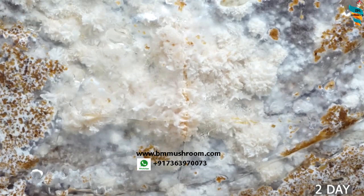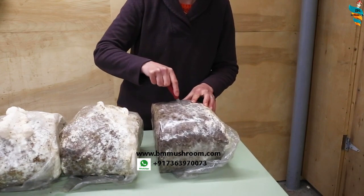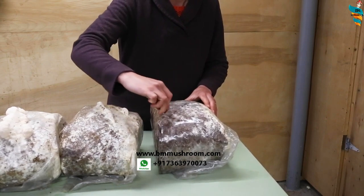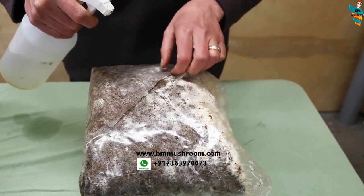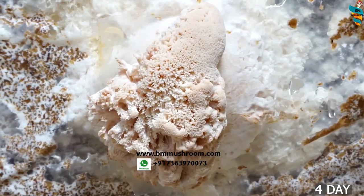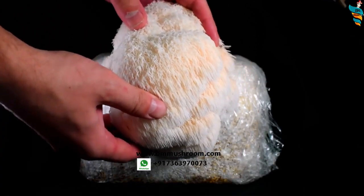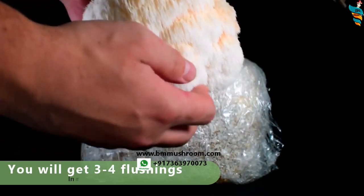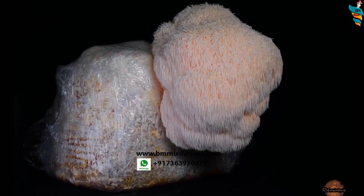Once you see fluffy lion's mane forming inside the bag, colonization is complete and it's time for fruiting. Step 6: create fruiting conditions by cutting X or V-shaped holes in the bag using a sterilized blade. Place the bag in a humid, shady location and mist it several times a day. Within two to three days you will see primordia forming through those holes, which will grow into full-sized mushrooms. Harvest by twisting or cutting from the base. At refrigerator temperature they will keep for around 10 days.